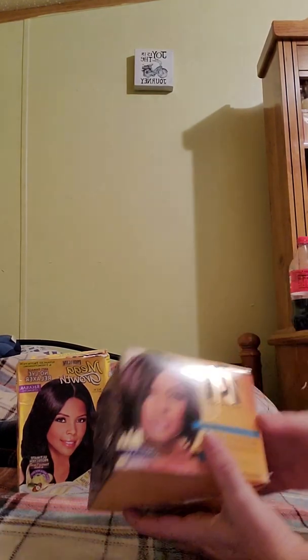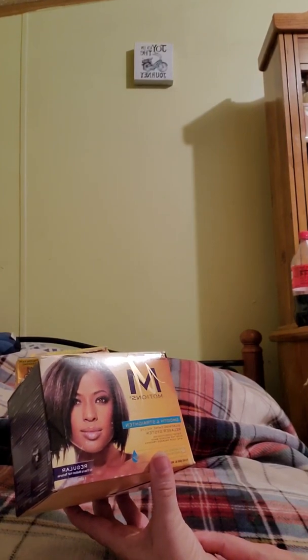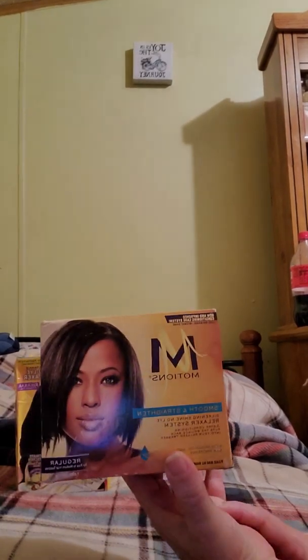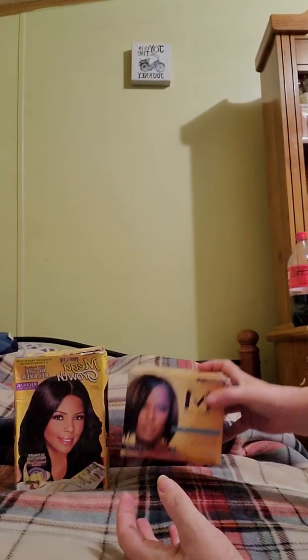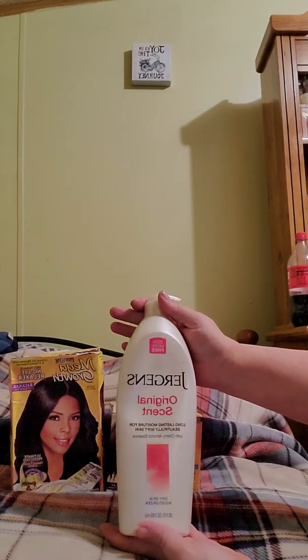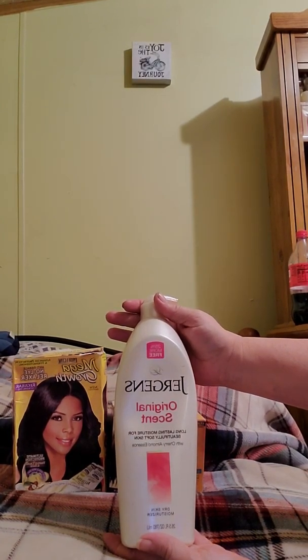Then I picked up a second one and this one is by Motions — it's a smoothing straightener for regular to fine to medium textured hair. Believe it or not, these are only a dollar a piece on that online store. Then I got several things of lotion from them — I got the 25% more Jergens original scent.